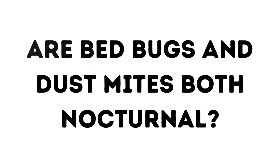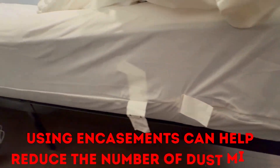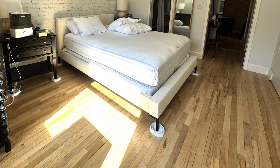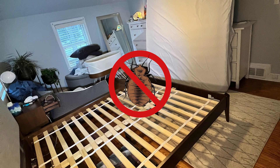Are bed bugs and dust mites both nocturnal? Bed bugs are most active during the night hours and they prefer to bite us during a deep sleep. On the other hand, dust mites are active all day and night. However, your symptoms may worsen at night if your mattress, bed frame, and box spring have a lot of dust. Using encasements can help reduce the number of dust mites on your mattress and box spring. The protective cover will not only help with dust mites, but it can also help you monitor and prevent bed bugs. We'll link to these encasements in the description.